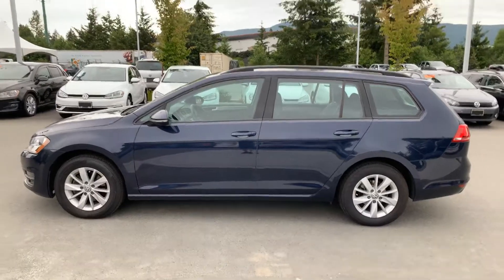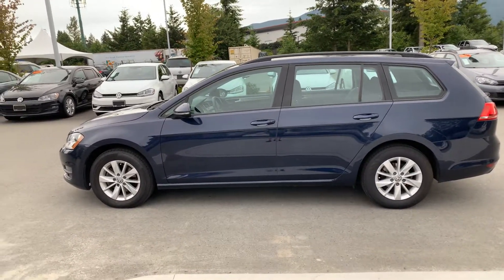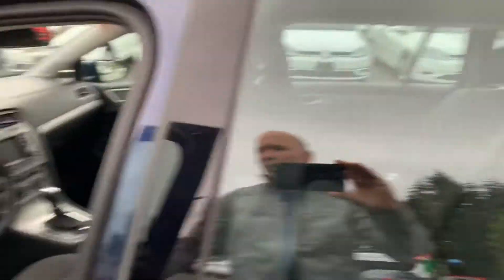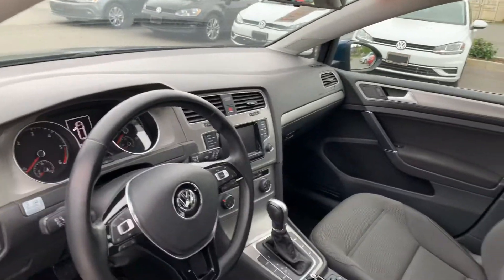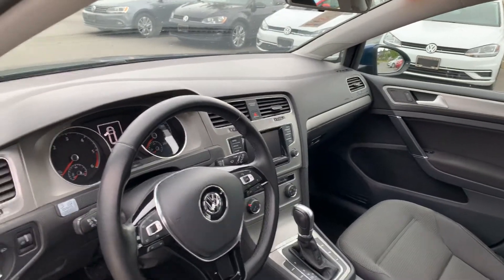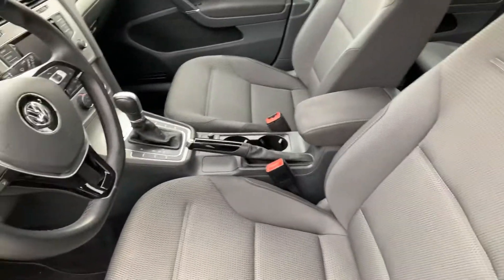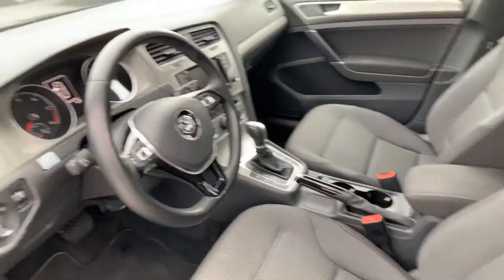The body and the rims are in really good shape. The features include AC, cruise, power windows, power locks, heated seats, and a backup camera. The seats are in great shape — no rips, no scuffs, no stains.